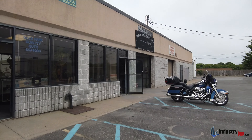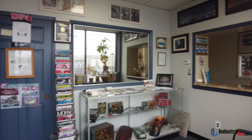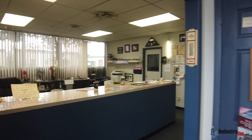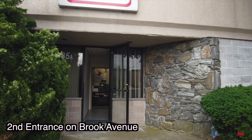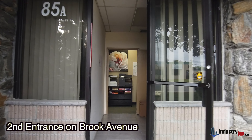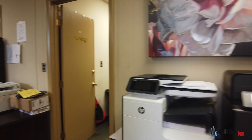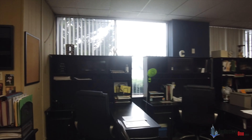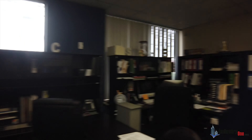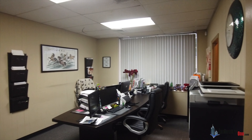The majority of the building is currently used by an auto body and auto repair company, who will be vacating upon a sale of the building. They currently use half of the front office space. The other half is occupied by a medical billing tenant which has its own entrance and restrooms. They can remain as a tenant or vacate the building.